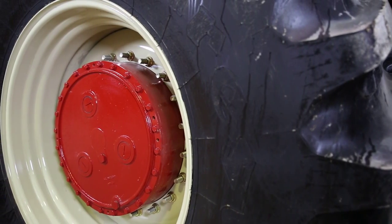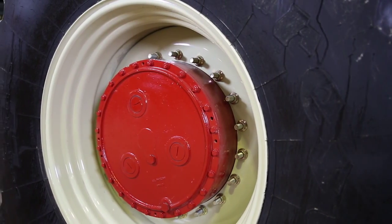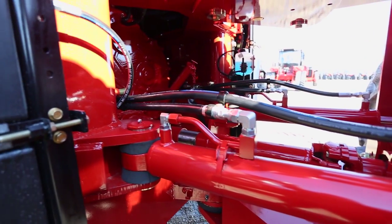You look at the planetaries, the rear ends, and the drivetrain — Versatile still has that same drivetrain to date. Like they say, if it's not broke, don't fix it. That drivetrain has been simple and affordable, and you can sure depend on it. It's an outstanding ride, great comfort in the cab. It's just amazing how far we've come from 1979 to 2015.